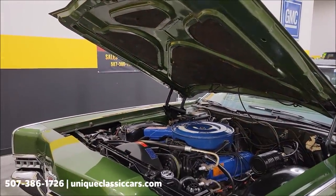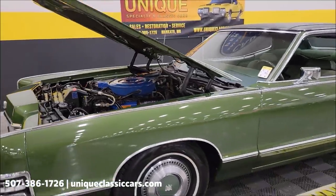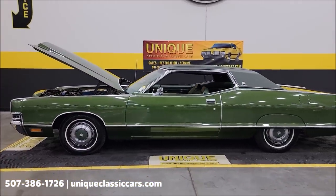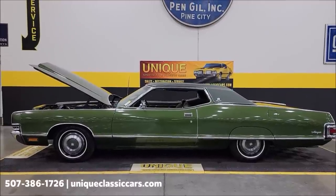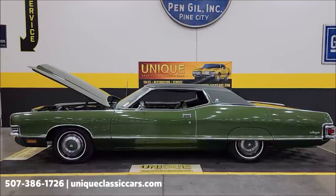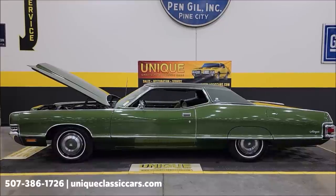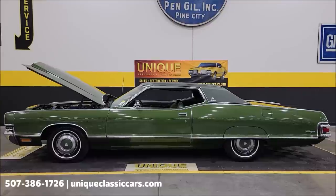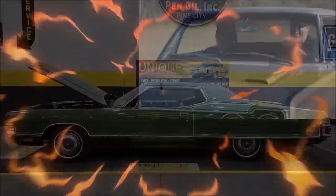Wow — 1972 Mercury Marquis Brougham two-door hardtop, same family owned since the 70s, 59,000 original miles. Give us a call at 507-386-1726, or visit uniqueclassiccars.com — click the link below in the description. Remember, we do consider trades, financing is available, we can assist with transportation, and this vehicle may be eligible for an extended service contract. Consult with your sales associate when you call in or email.